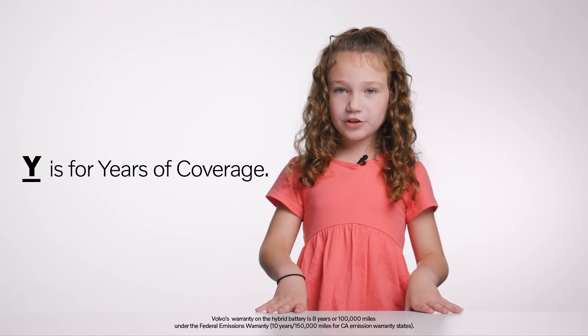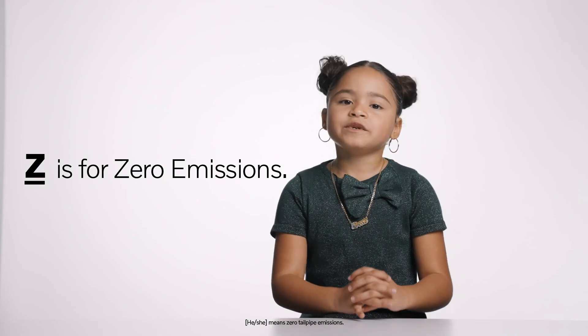Y is for years of coverage — 8 years and 100,000 miles. This is a long time. My parents don't have to worry about anything going wrong with the battery because it's covered. I'll be driving in 8 years.